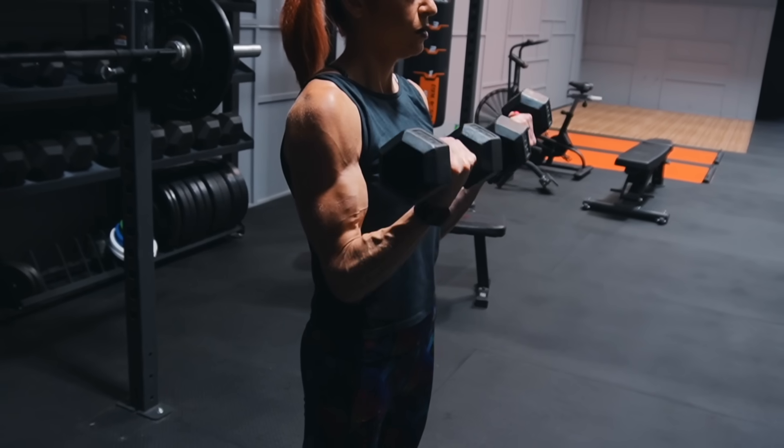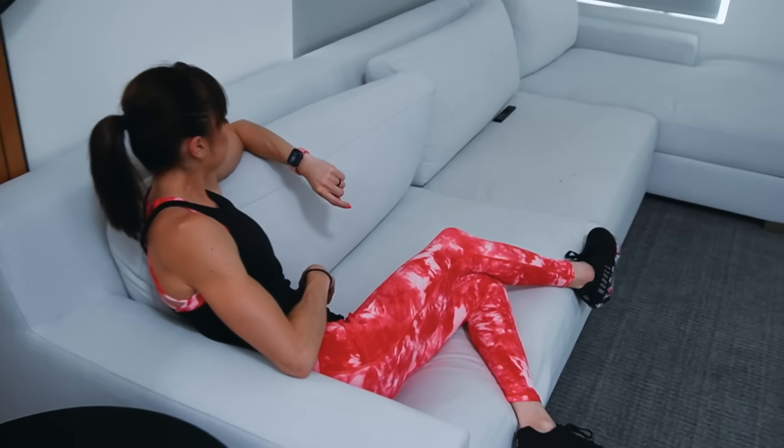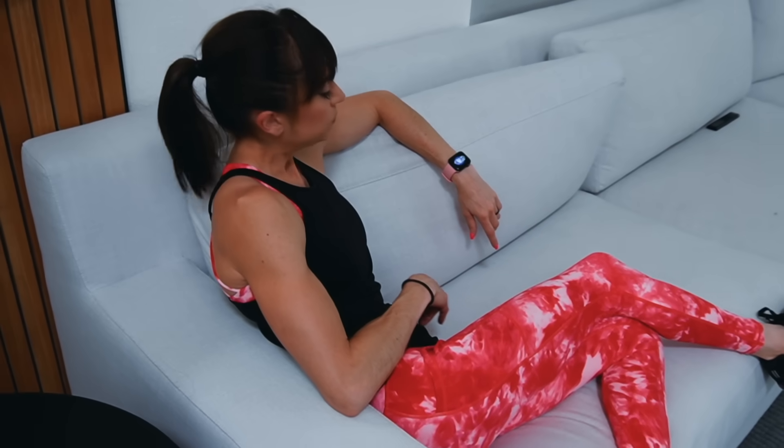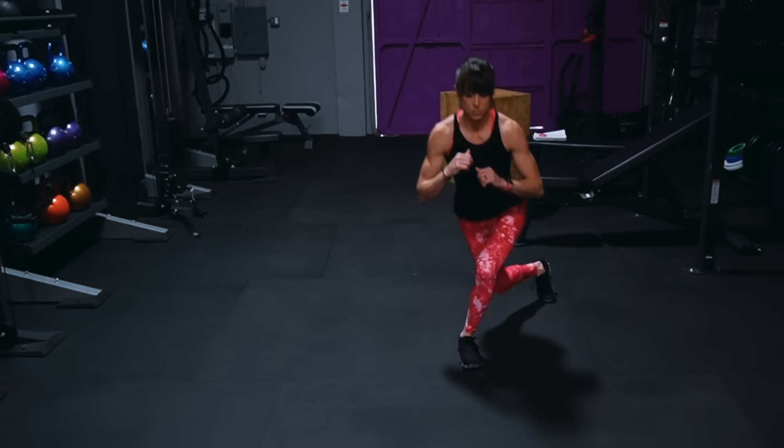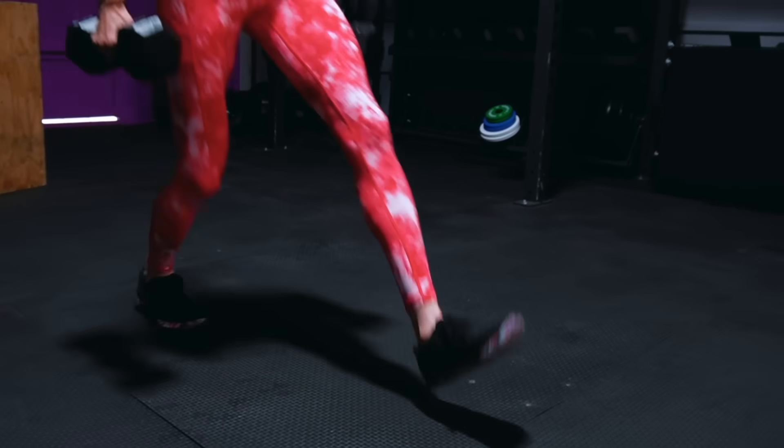Tip number five: rest. This is the least sexy of all seven tips, but the most important. Your muscles only grow if they have time to repair and rebuild. This doesn't mean you have to wait a whole week before working an area again, or that you won't see gains if you work a muscle on back-to-back days. But you want to be conscious that areas have time to recover.